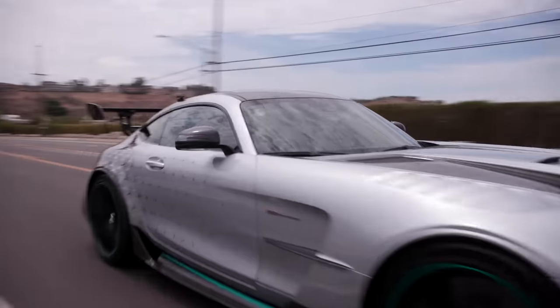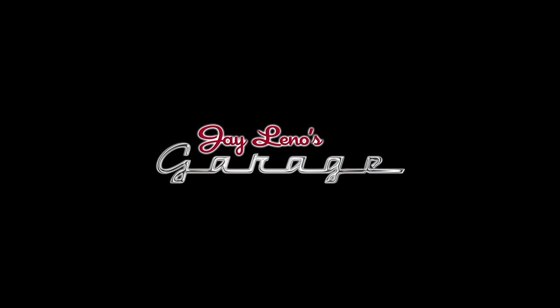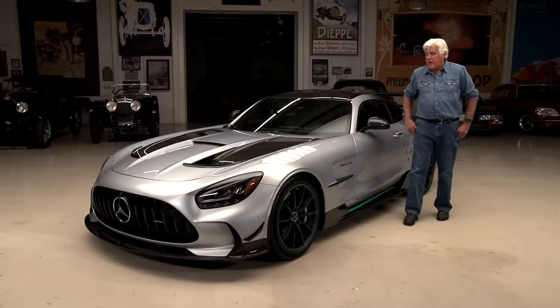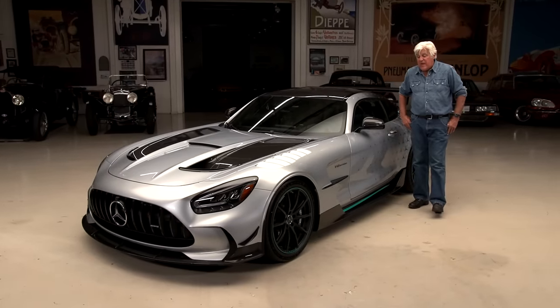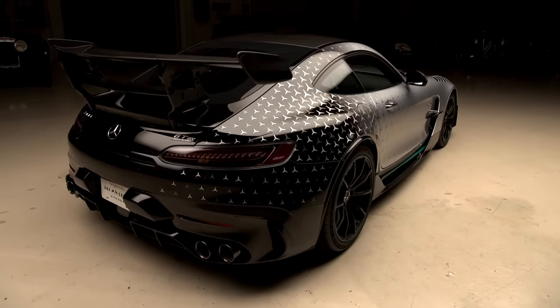It shifts fast, doesn't it? Yeah, I mean it shifts really quick. It's great. Welcome to this episode of Jay Leno's Garage. The car featuring today is the Mercedes-Benz AMG 2021 GT Black Series.